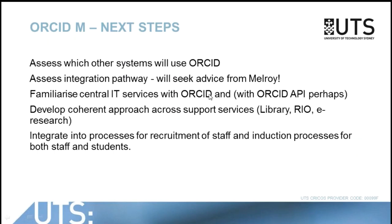The next project that we've just been funded is to assess which other systems will use ORCID, to look at the integration pathways for those systems, and we'll certainly be getting some advice from Melroy. Familiarising our central IT services with ORCID and maybe the API — though I don't think that will be especially required given our approach. Certainly developing a much more coherent approach across all the support divisions within the university, and beginning that much longer process of integrating ORCID into the actual processes of the university around recruitment and induction. And that is, I think, all.